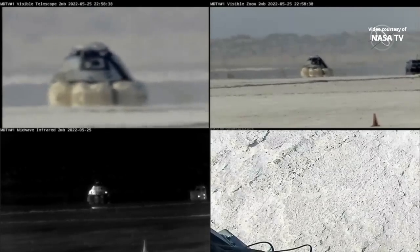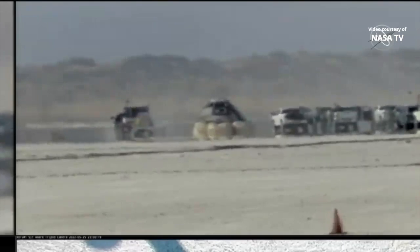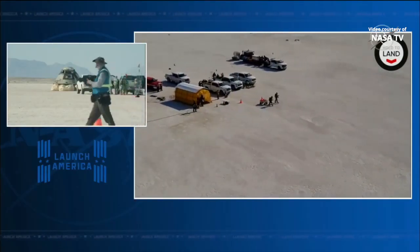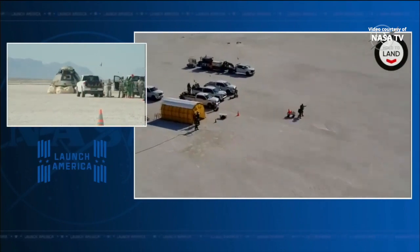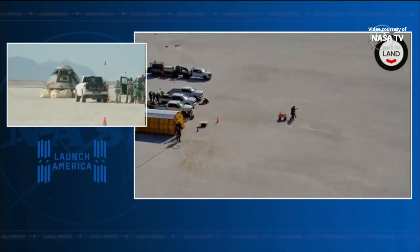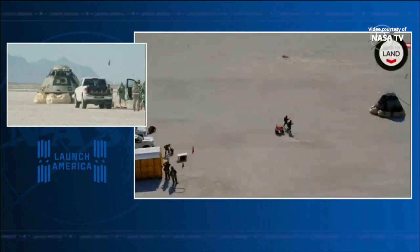We're starting to see some of the recovery teams arrive, and our gold team will be the first to arrive up to the vehicle. Coming to you guys live now — we're just about 500 feet away and the convoy has paused. The gold team is in there right now; they do a sweep up close around the capsule looking for any hydrazine fumes.